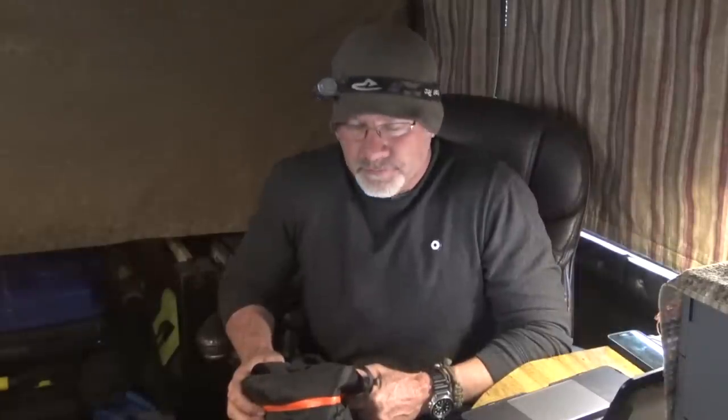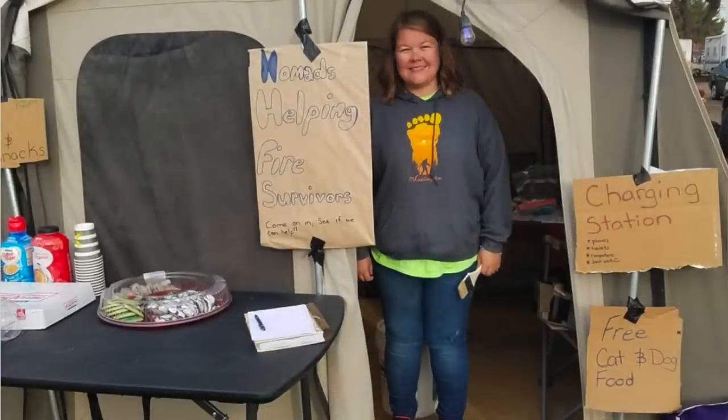Hey everybody, Jamie here from the Enigmatic Nomadix YouTube channel, just getting back and decompressing from California. When we were down there we did a lot of things, and one of the things was helping people keep their handheld devices charged — cell phones, tablets, even laptops in some cases. There are a bunch of different ways you can do that, but the way that we did it in the information tent, the assistance tent that we set up, was with a little portable device that a company sent me out to review.